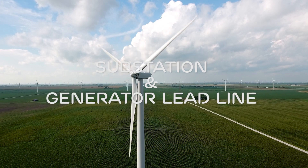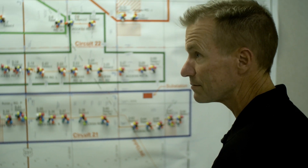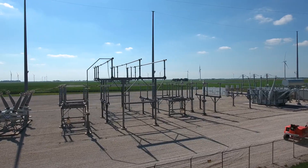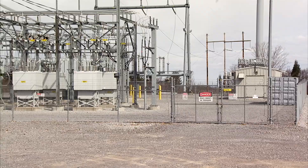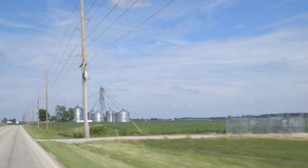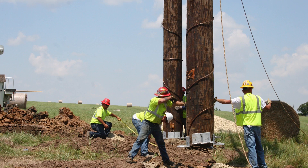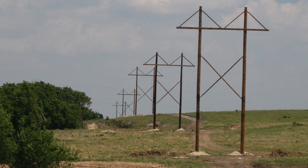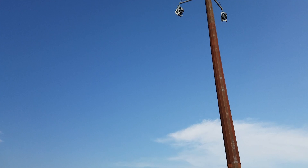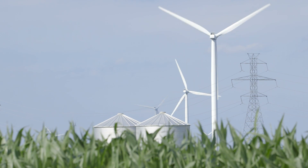The project substation is really the nerve center of the whole project — this is where all the power from all the turbines is collected into one central point. Due to the high voltage and electrical equipment, these substations are protected and surrounded by a security fence as well as electronic monitoring equipment. Once the power is stepped up to grid voltage at the project substation, we connect it to the grid with the generator lead line. It may be as short as a few hundred yards to an adjacent switchyard, or it could be 15 miles to a distant substation. EDPR tries to minimize the use and length of these generator lead lines, but where they are required, we do compensate the landowners.